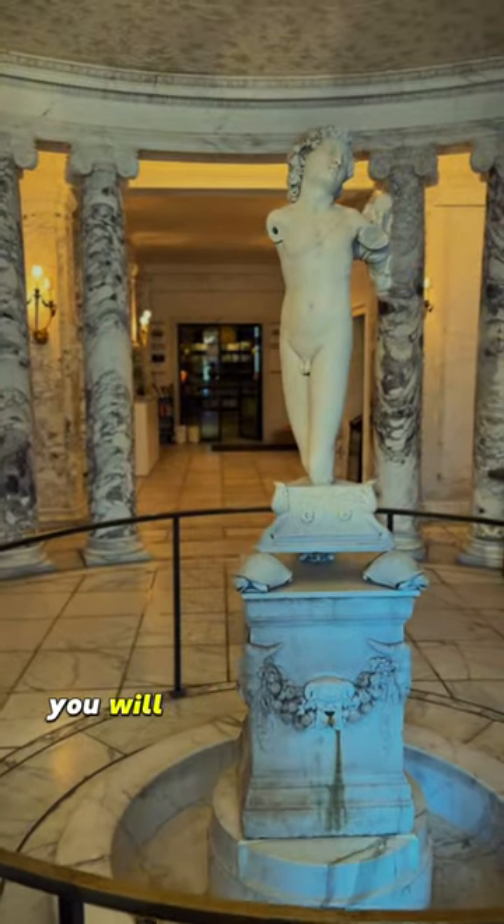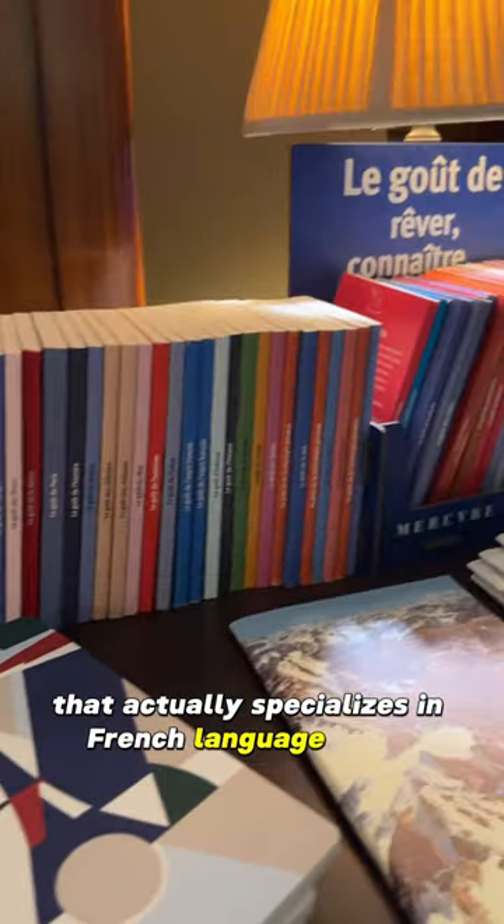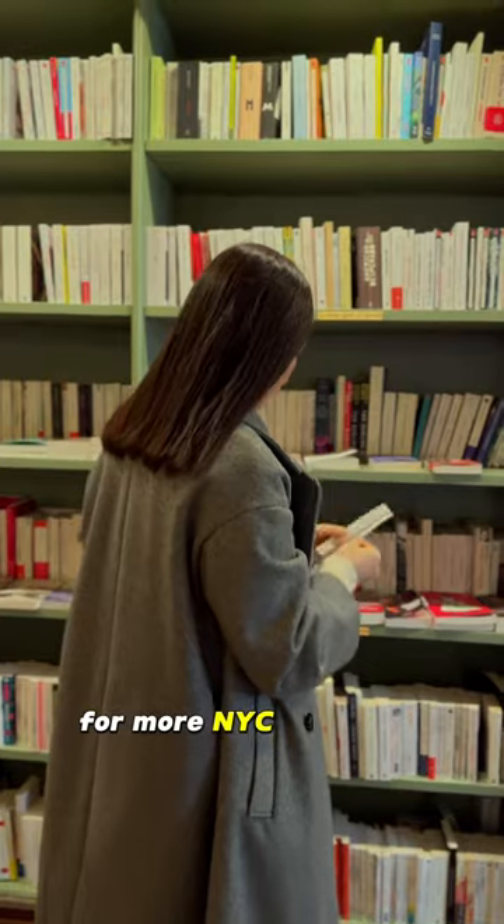And yes, when you enter, you will see a Michelangelo sculpture. The bookstore and reading room actually specializes in French language books. Albertine is truly a book lover's paradise. For more NYC, follow me.